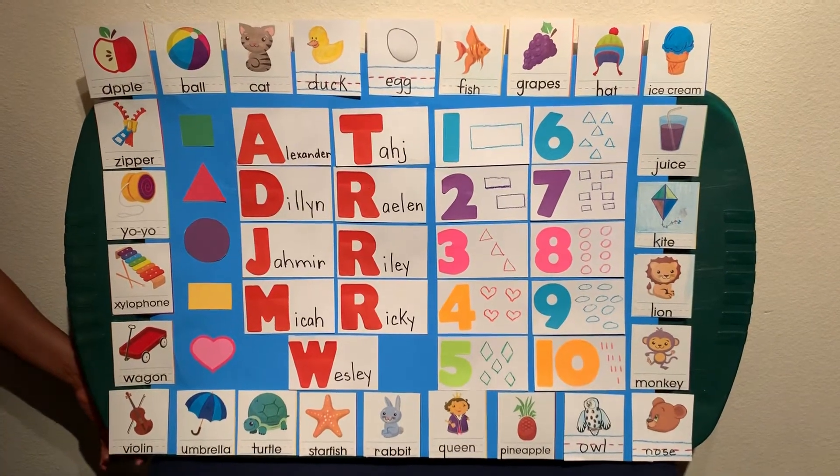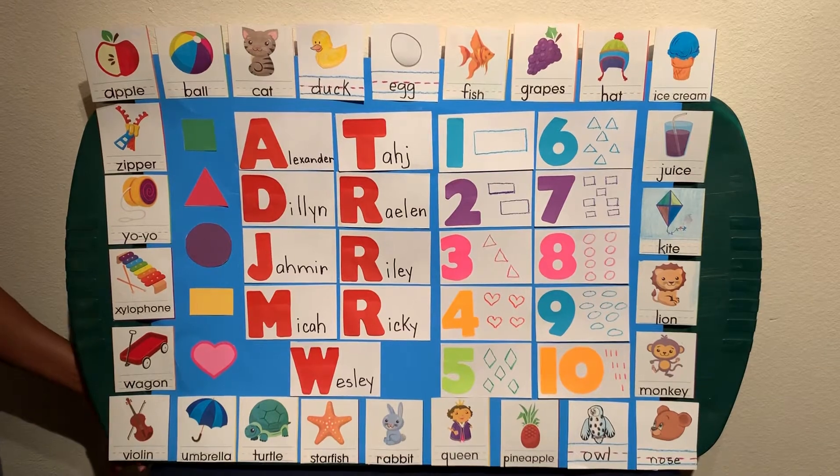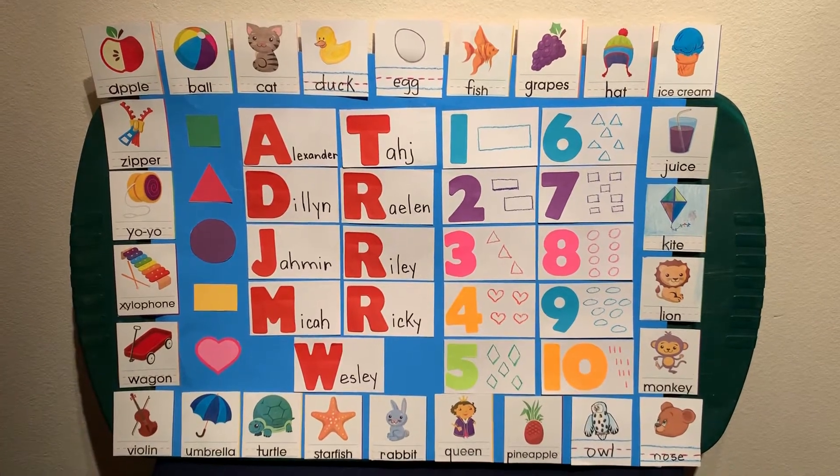Good morning, Pre-K2. This is Ms. Wheeler. Are you guys ready for circle time? If so, let's get started.